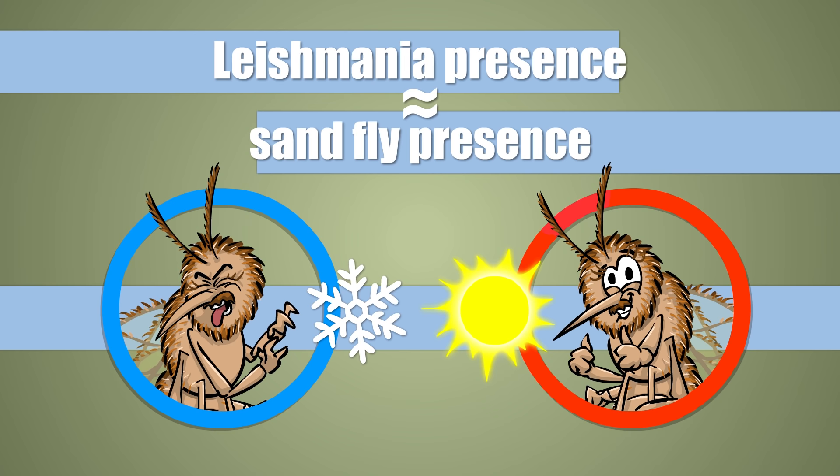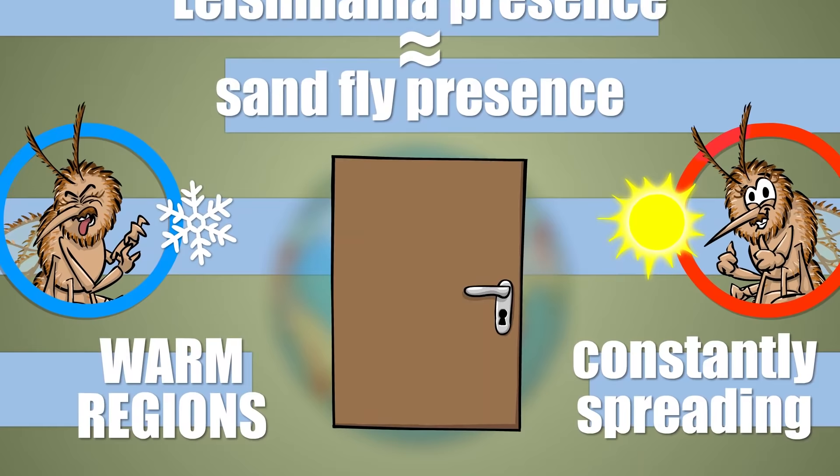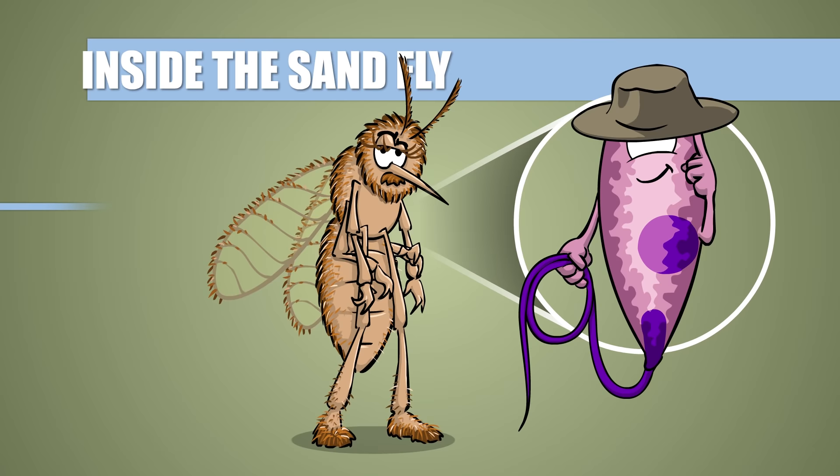Sandflies have an exclusive contract to spread Leishmania, so infection only occurs where sandflies live. And let me tell you, sandflies hate the freaking cold. This is why Leishmania, along with the sandflies, is mostly prevalent in tropical and subtropical regions of the world. At least, so far. Due to climate change, the habitats of sandflies are ever-growing, so it's just a question of time for Leishmania to bust through the front gate into areas currently untouched by the parasite.